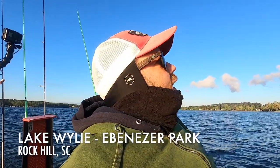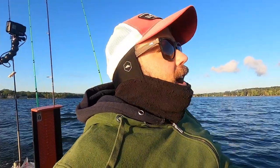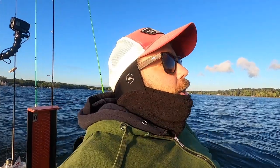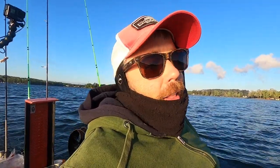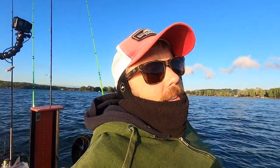Hey guys, thanks for joining me today. We are on Lake Wiley, put in at the Ebenezer Park access area. The plan was to meet my buddy out here, but he's not going to be able to make it — he's being a little more cautious than me. We got like 30 mile an hour wind gusts, 80 degree weather last week, and then it's been raining relentlessly for three days. Today it's barely going to break 50 degrees, so not ideal conditions, but I figured I might as well wet a line and see if we can make something happen.